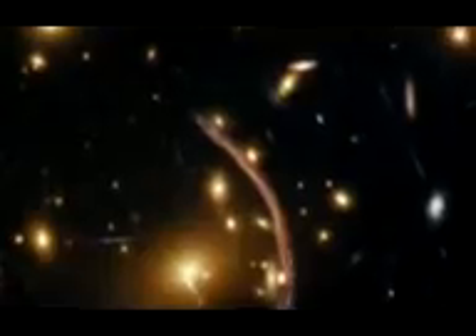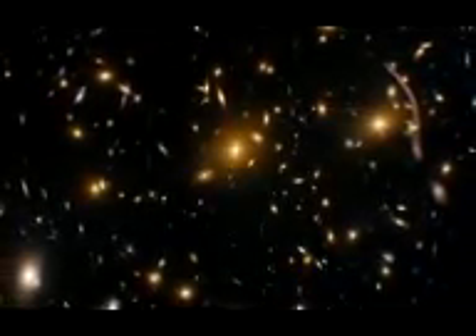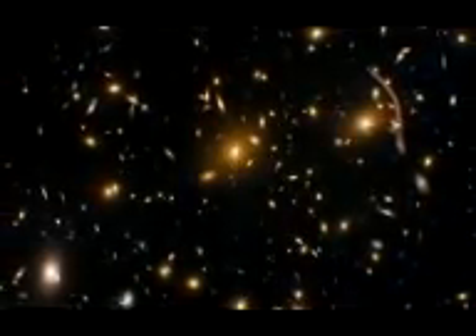This process can seriously distort the image of the background galaxy, often making it look like an arc. It also magnifies the image of the galaxy, and so the cluster acts sort of like a cosmic magnifying glass. Although Abell 370 has been imaged by other telescopes, this Hubble ACS image is the most detailed yet.